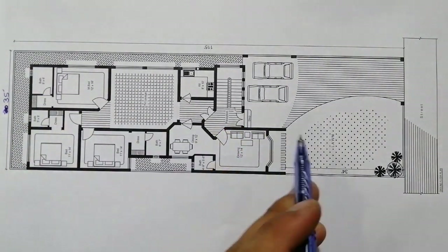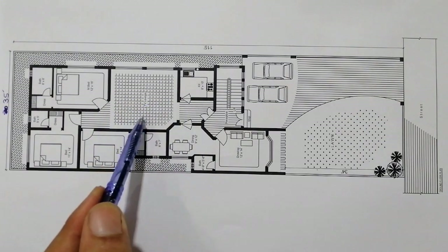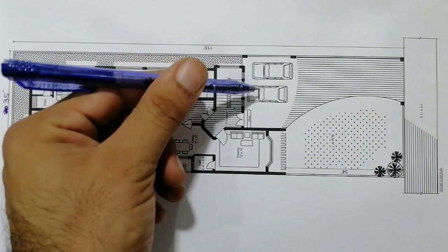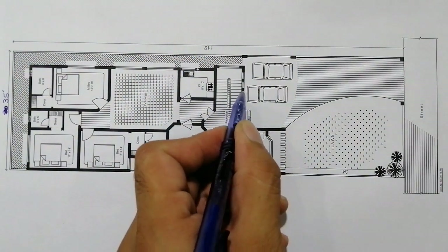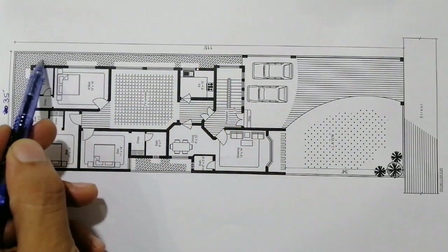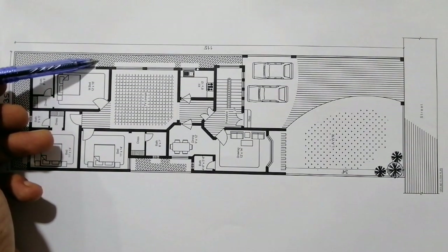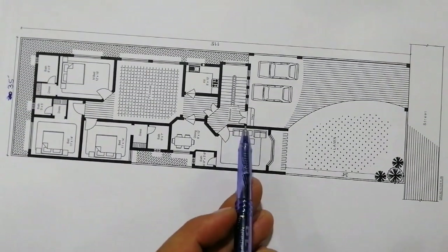You can see the chaja here. This is the staircase for the first floor, located near the car porch. These are windows for the car porch. There is free space open to sky which is 3.5 feet, and on the backside it's 4 feet 7 inches. This side is 3 feet 5 or 6 inches.